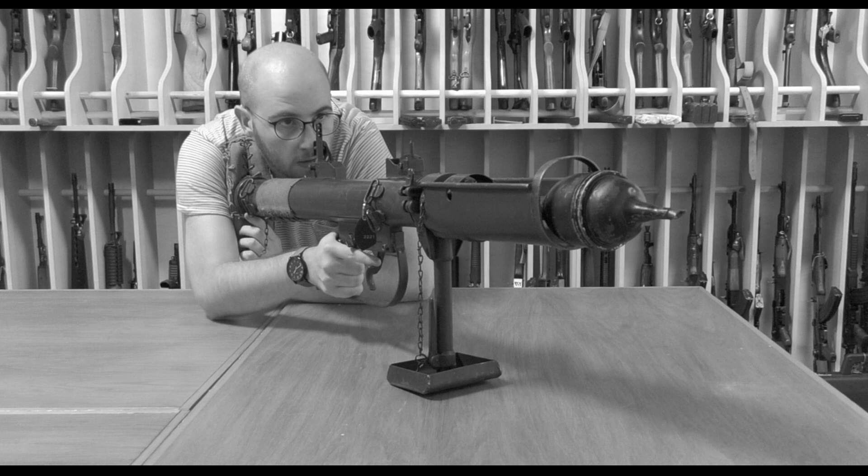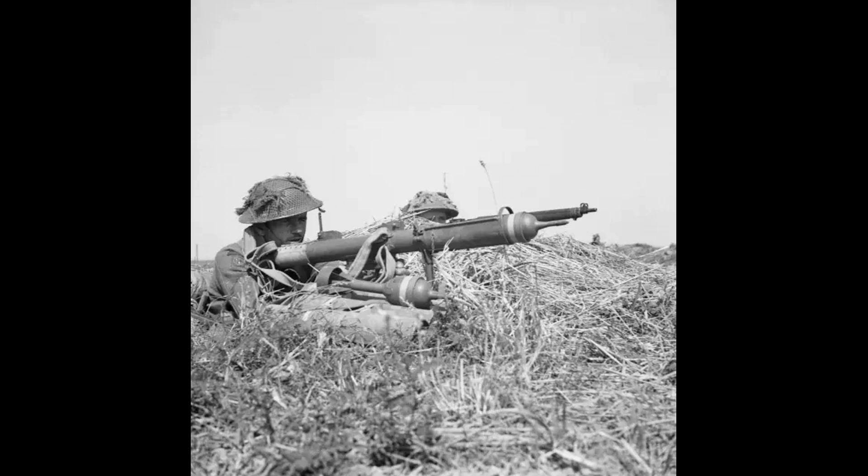Blacker was transferred to other duties. But Major Millis Jeffress at MD1, Churchill's secret weapons laboratory nicknamed the Toy Shop, saw potential. He combined the spigot concept with newly available hollow-charge warhead technology, developed for the No. 74 ST grenade, better known as the Sticky Bomb. By early 1942, the Jeffress shoulder gun was impressing the same officials who had rejected Blacker's prototype. Production began in August 1942 at CR Billingham, a full month before the American bazookas arrived for evaluation.